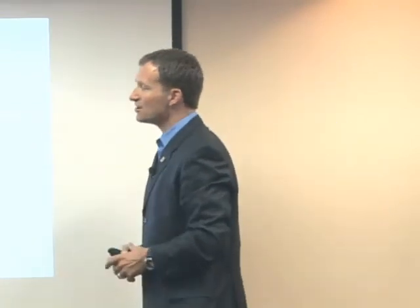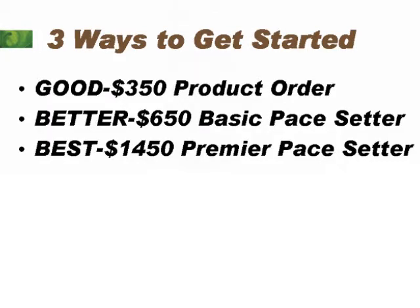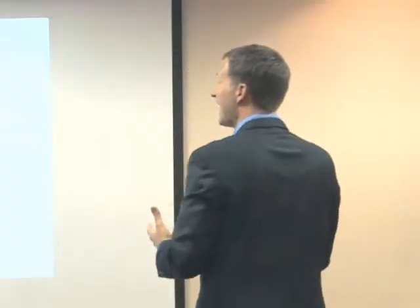And then the best way to start, if you possibly can, is our premier pack — our premier pace setter. It's $1,450 plus your distributor kit, sales tax, shipping and handling. What this allows you to do is maximize the earnings. And if you're part-time, this is the best way to get started, because you're probably not going to have the ability to enroll five every single month to be a part of the pace setter.